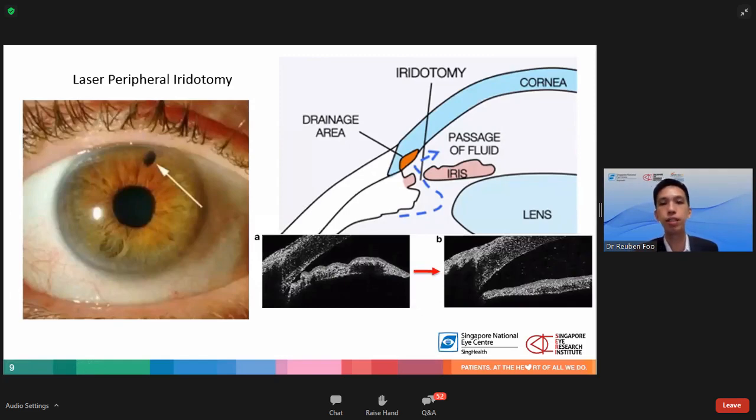This is an anterior segment optical coherence tomography, a cross-section image of the eye. Before the laser procedure, the angle is narrow with the cornea in front and the iris forming a very acute angle. After the laser procedure, the angle has opened up, the iris falls backwards, and the angle is now much less acute.